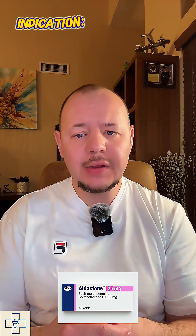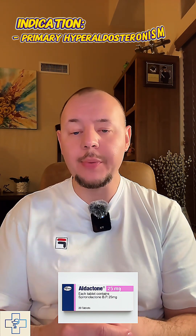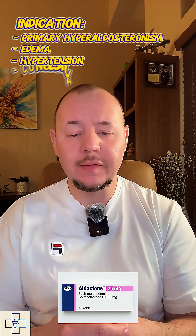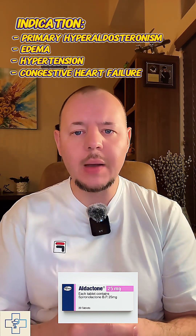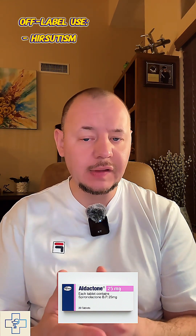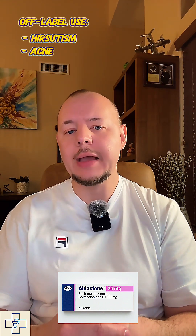Spironolactone is FDA-approved for primary hyperaldosteronism, edema, hypertension, and congestive heart failure. It's also commonly prescribed off-label in women for hirsutism, which is excess hair growth, and hormonal acne.